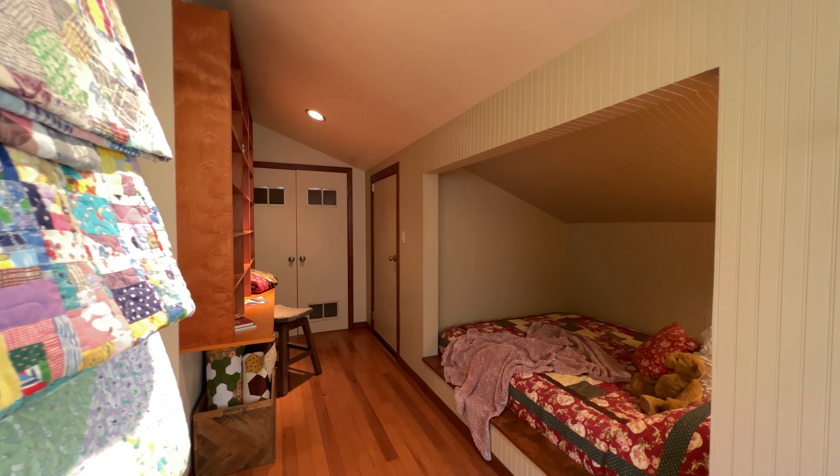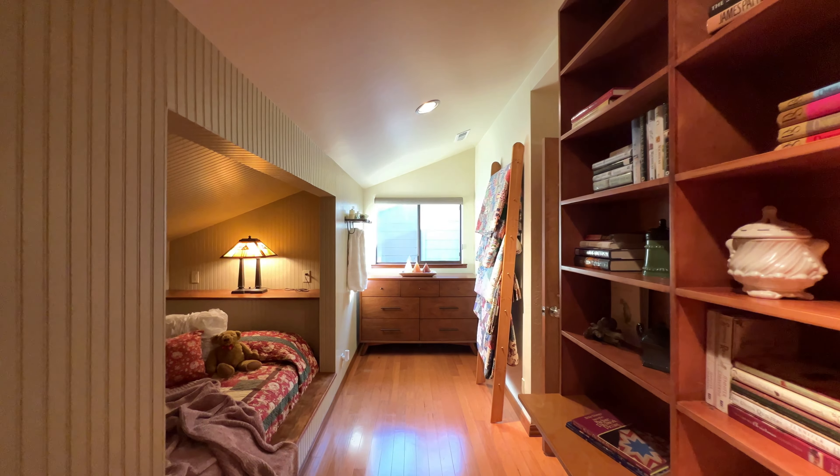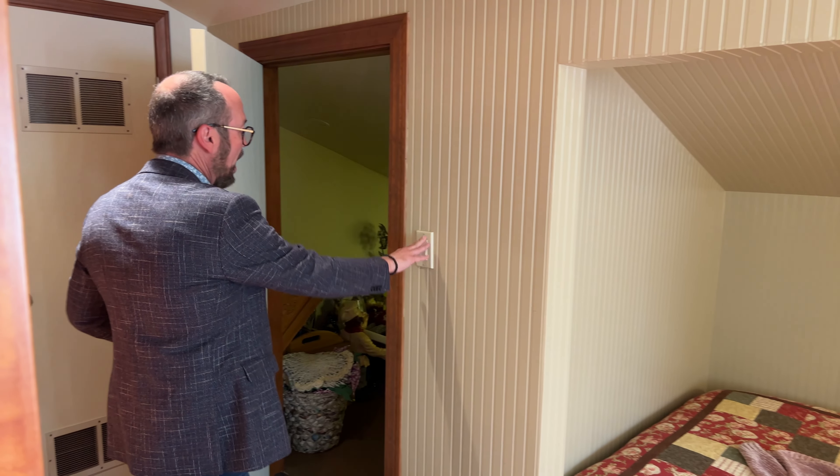And then into sort of a little secret room here that they've set up as an extra guest room. Got a little double bed, dresser, and then lots of storage in the attic.